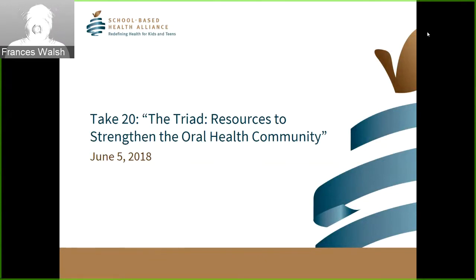Thank you, Francis, for that introduction. Thank you all for joining today's Take 20 on the triad resources to strengthen the oral health community. I'm Nataki Duncan, Program Associate at the School-Based Health Alliance, and I work alongside Tammy Alexander, Program Director of the School Oral Health Initiative, which is funded by the DentaQuest Foundation. We are proud to share with the field three new resources that we developed with our partners that will be an asset to your program development and management.